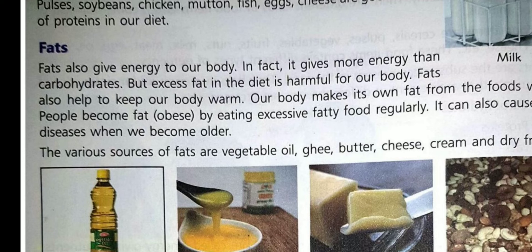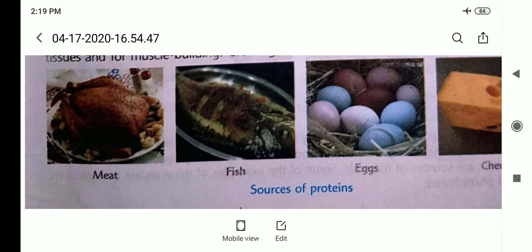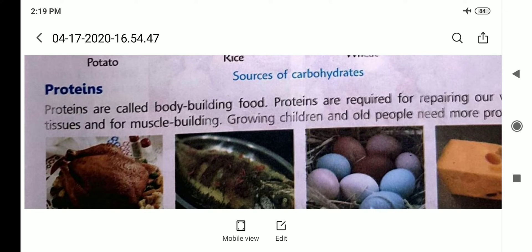Next is body building food. Proteins are called body building food. They help us in repairing our worn out tissues and also help in muscle building. Growing children and old people need more proteins. Sources of protein are milk, fish, egg, cheese, pulses, etc.